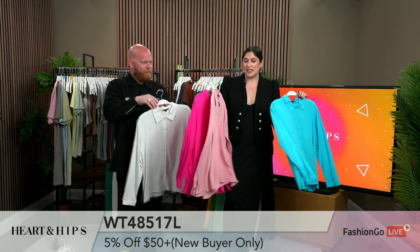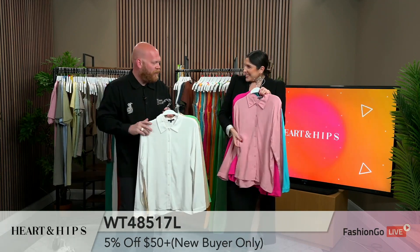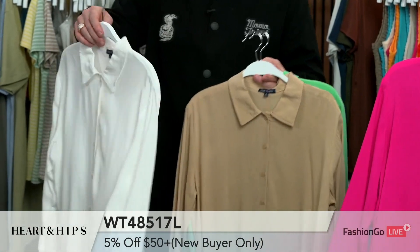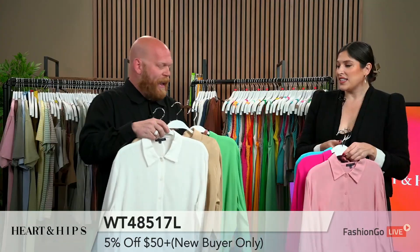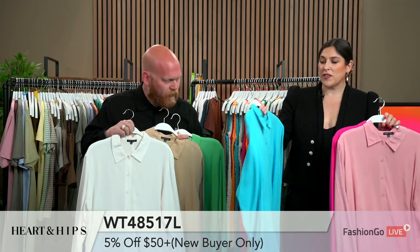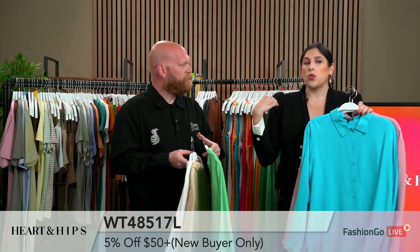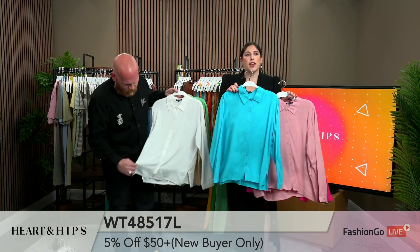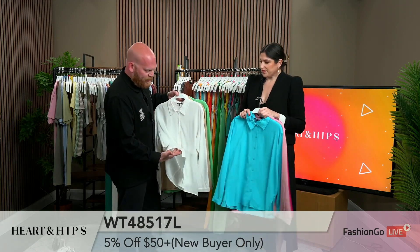Next we have this really cute button-down collar — it's perfect, very lightweight, and perfect for summer. This is my favorite piece so far! Rayon challis — a beautiful fabrication, great weight. I love that you guys did the seam in the back, just a little design detail. The not-so-basic basic, right? And the colors are so fun. What I love about a top like this is that you can wear it closed for a more business, formal look, but you can also unbutton all the buttons and wear it as a layering piece. This kind of piece is so versatile — one top you can wear many, many ways.